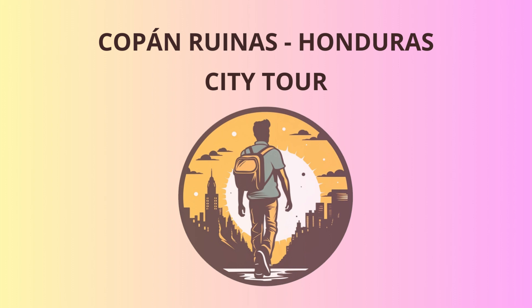But wait, there's more! Brace yourselves for a visit to the tunnel, a hidden gem that takes you on a subterranean adventure. Discover sacred rituals, secret passages, and be amazed at the intricacies of Mayan engineering. It's like an Indiana Jones movie, but without the boulder chasing you.